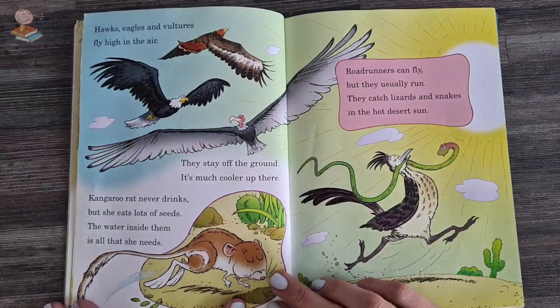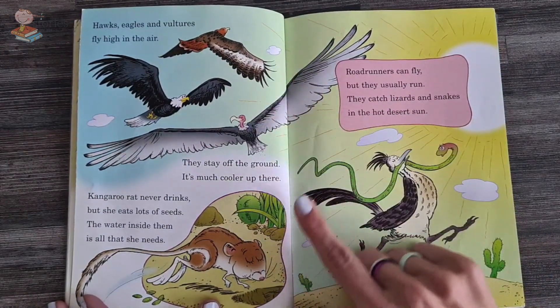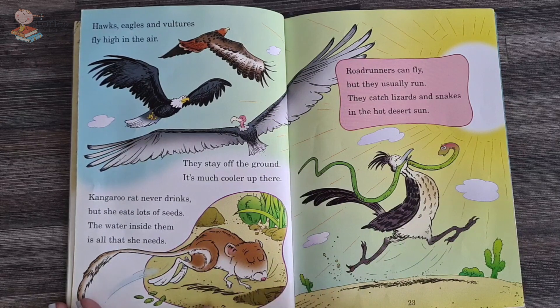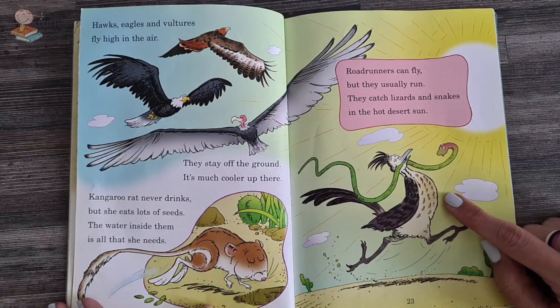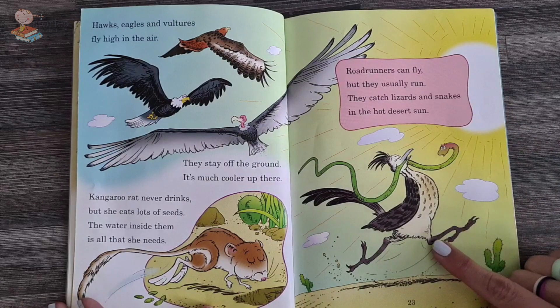Hawks, eagles, vultures fly high in the air. They stay off the ground — it's much cooler up there. Kangaroo rat never drinks, but she eats lots of seeds. The water inside them is all that she needs. Roadrunners can fly, but they usually run. They catch lizards and snakes in the hot desert sun.